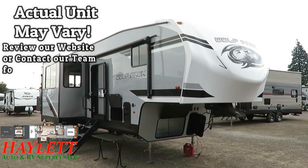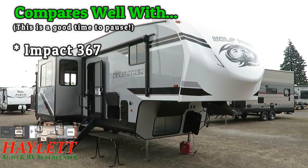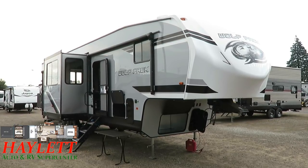We've got a 13-foot garage, opposing living room slides, patio party deck system, easy entry, Moride steps, and a partridge in a pear tree. This is 10 pounds of sugar in a 5-pound sack.